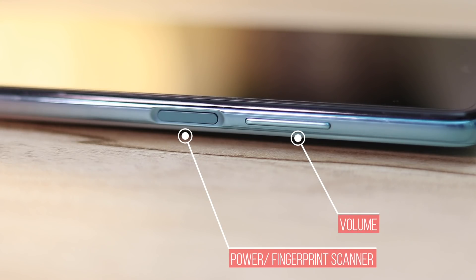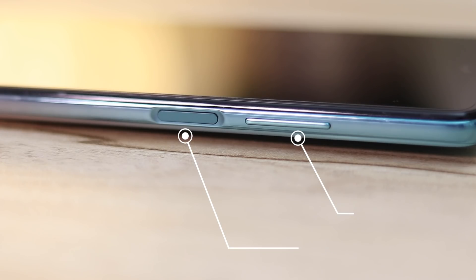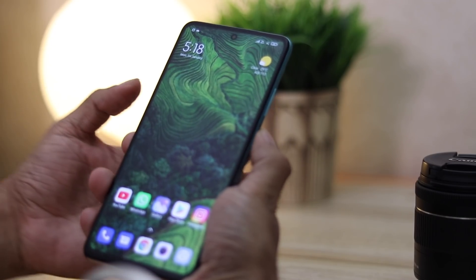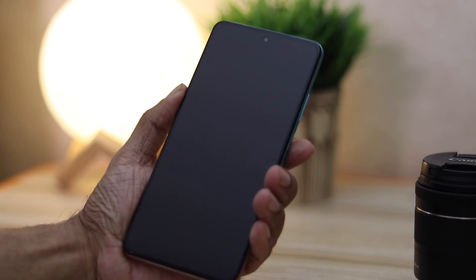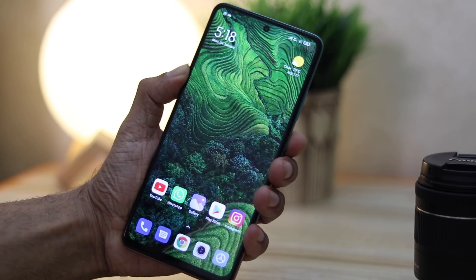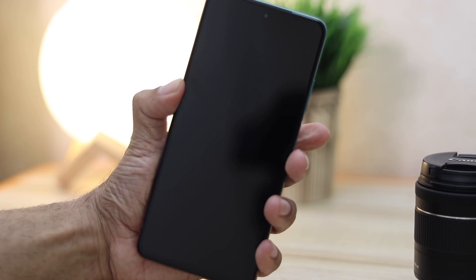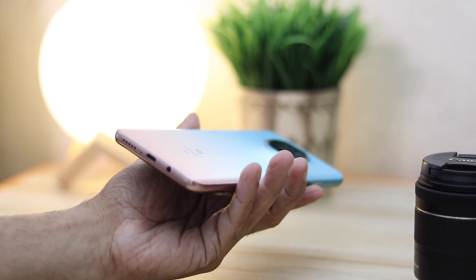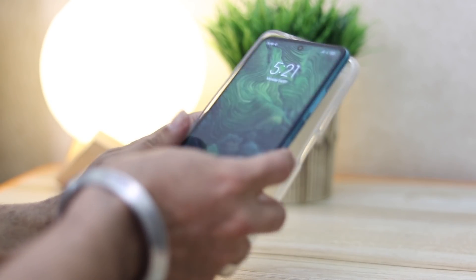On the right is the volume rocker and the power/wake button that also doubles as a capacitive fingerprint scanner. Side fingerprint scanners are much faster and more ergonomic than in-display ones — you can use your thumb in your right hand or index finger in your left. It's extremely fast and responsive. The phone weighs just 215 grams with good weight distribution. A transparent cover is also provided in the retail packaging, which I'd highly recommend using.